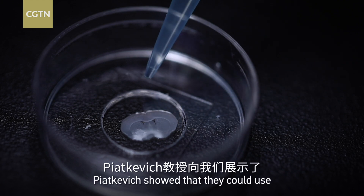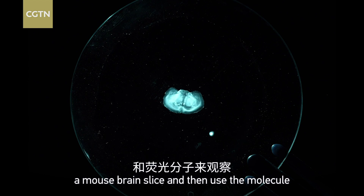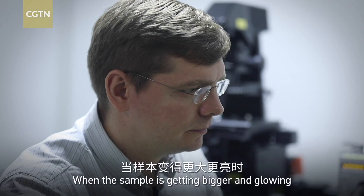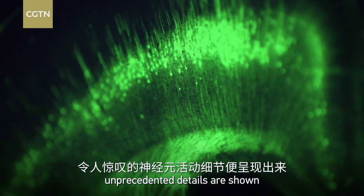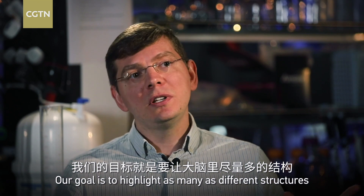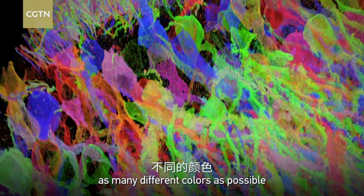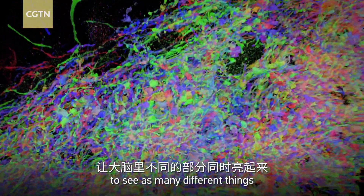Pia Kavits showed that they could use expansion microscopy technology to expand a mouse brain slice and then use the molecules to visualize neurons there. When the sample is getting bigger and glowing, unprecedented details are revealed. The goal is to highlight as many different structures as possible simultaneously, finding as many different colors as possible to deliver into a brain and see as many different things.